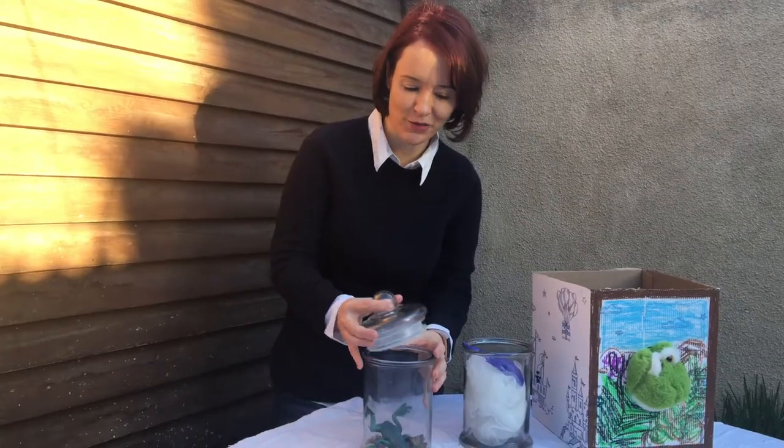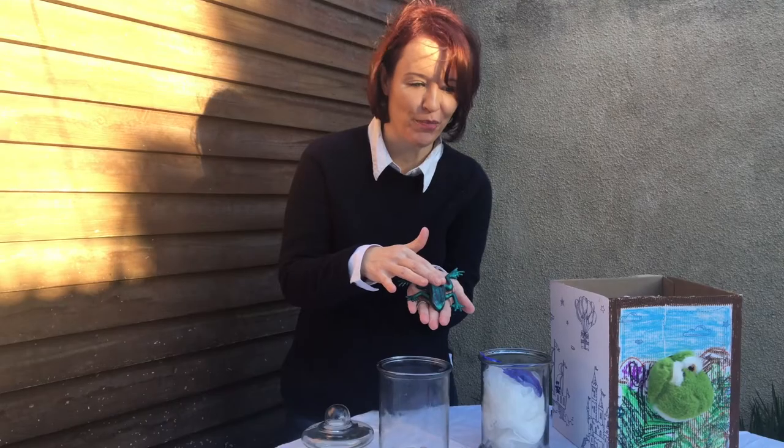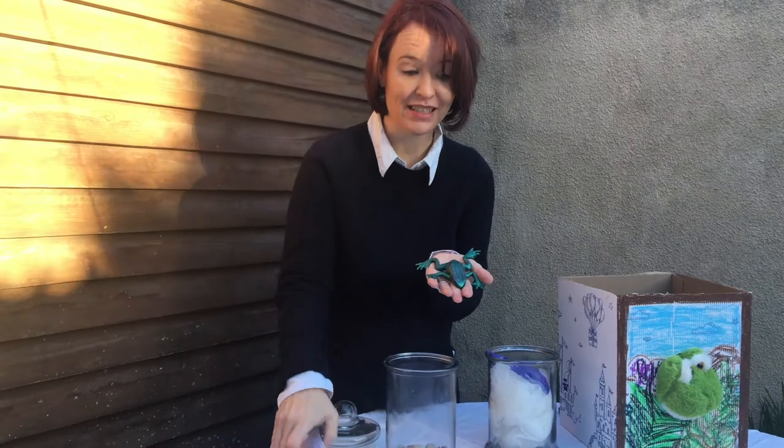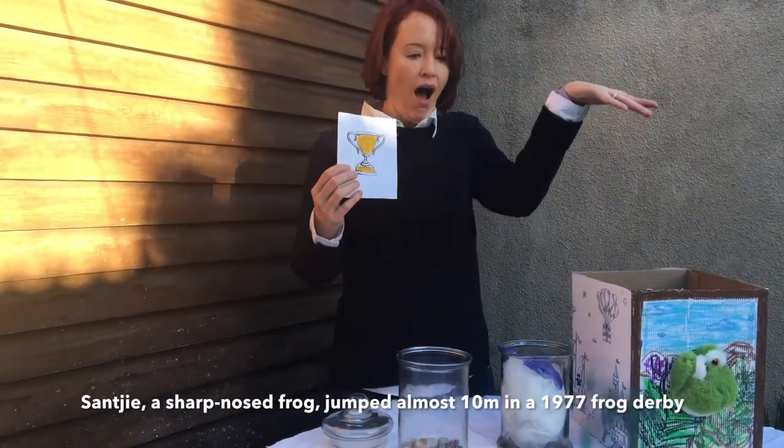And right here, I've got some of my favourites to show you. Do you hear that tick-ticking? The sharp-nosed grass frog. Not much to look at, but boy, can these guys jump. In fact, this species holds the world record. Watch him jump. Wow!